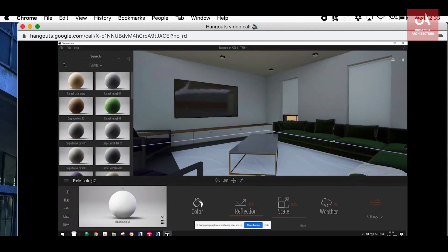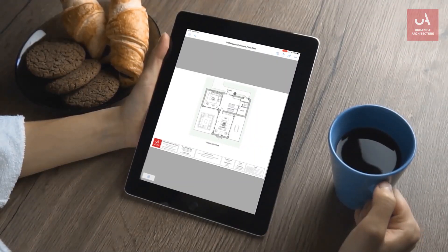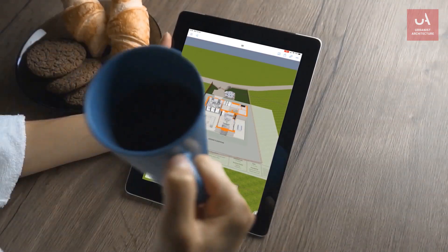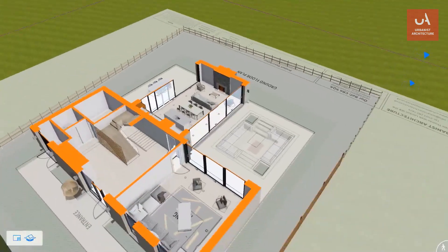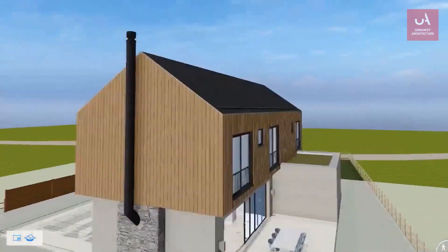But if you prefer to be able to move around your design yourself, your architect can send you a version that, using a free app, you can explore on your phone or your tablet. And if you want to make that a more immersive experience, you can use the same app with a £15 Google Cardboard VR headset.